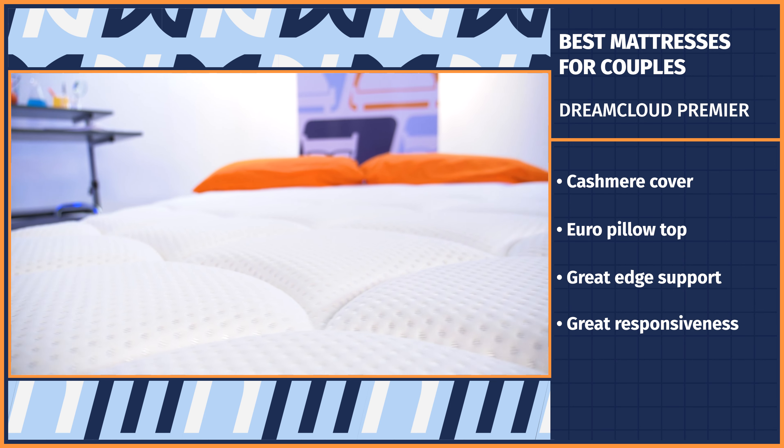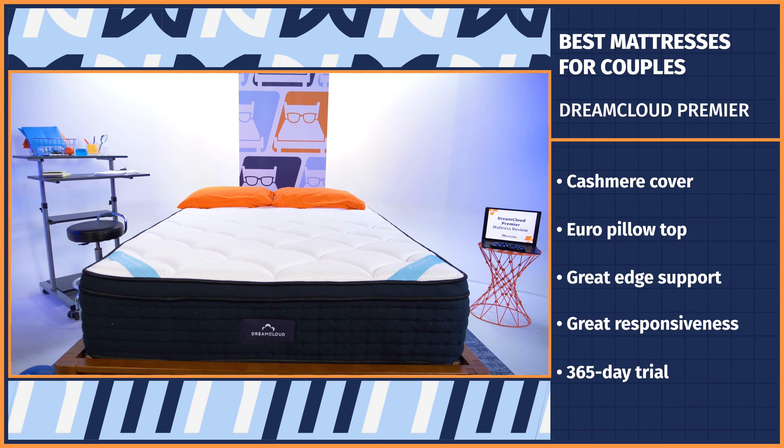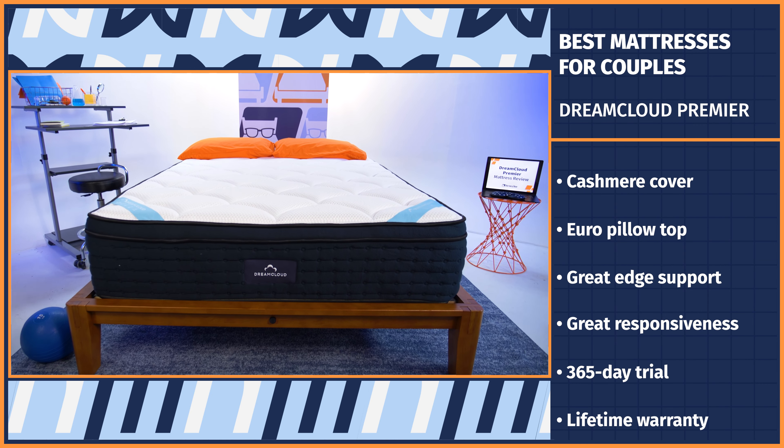If the DreamCloud sounds too good to be true, the brand gives you a full year to try out the mattress, followed by a lifetime warranty. Hey, I said we were getting the luxury treatment, didn't I?